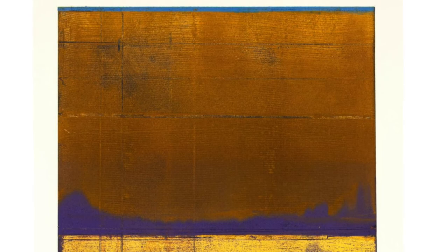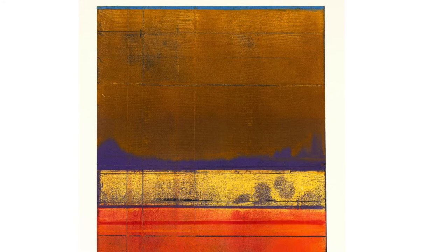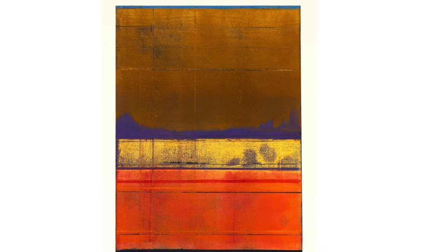You'll get a blue hue to the mountains in the evening, and that is revealed in this print as well as the influence of Native American culture and their use of color within their work.